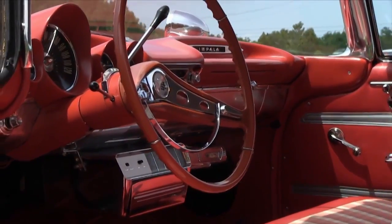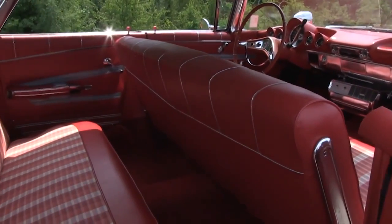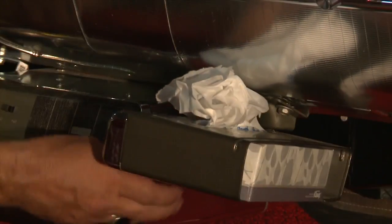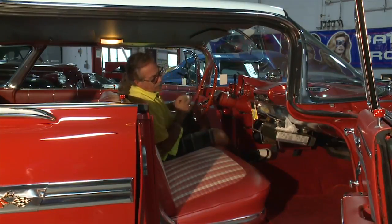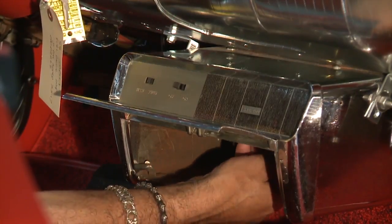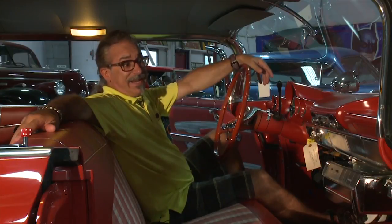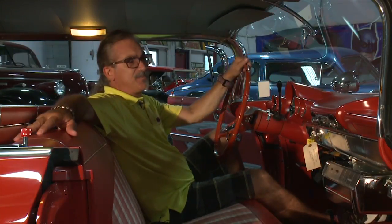A lovely two-tone interior with a two-tone speckled carpet. It's got your flip-out Kleenex dispenser, and right here is the coolest feature of all — you take your 45 record, put it in here, hit the button, and it'll play your 45s for you.